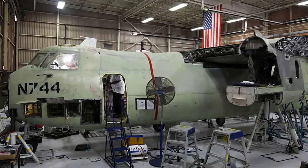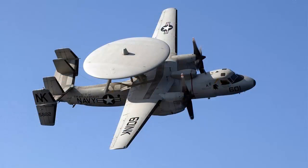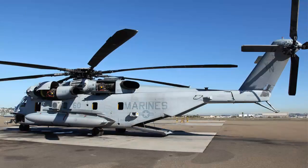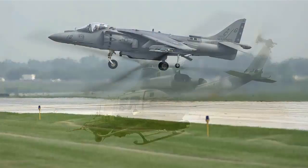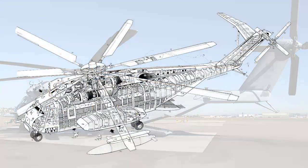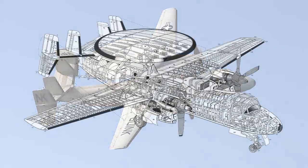FRCSW's aircraft repair programs include FA-18 Hornets, E-2 Hawkeye early warning aircraft, Marine Corps AH-1 Cobra attack helicopters, CH-53 Sea Stallion heavy lift helicopters, and AV-8B Harriers, as well as numerous others. The FRCSW's components program has the capability to repair nearly 12,000 unique components.